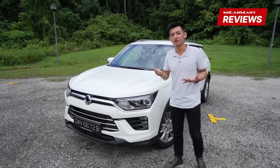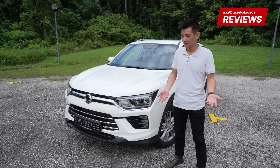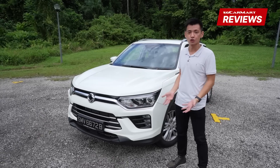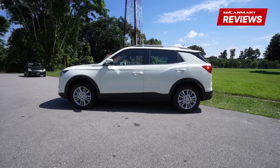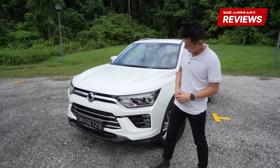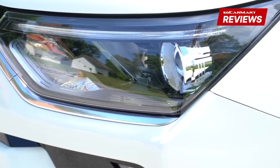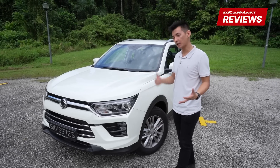In a market that's heavily saturated with compact crossovers, it can be difficult for a car to stand out. The Korando, I think visually at least, does a good job of cutting a very distinct look. It's nice and boxy, very square, and I think it looks quite muscular in that sense. We've got a big front grille here, LED DRLs, although still projection headlamps. Overall, I think it's a good looking car.